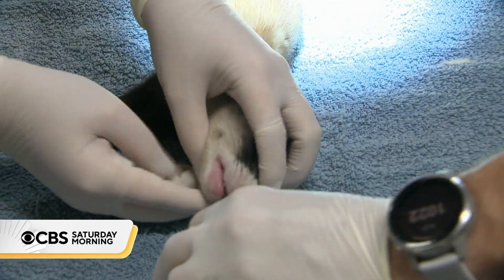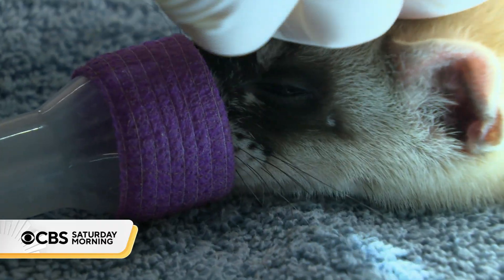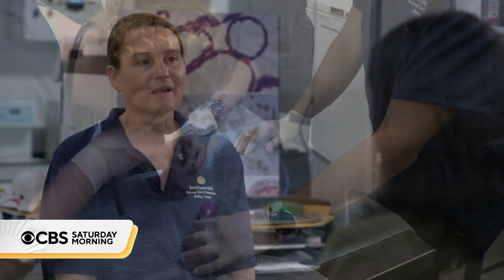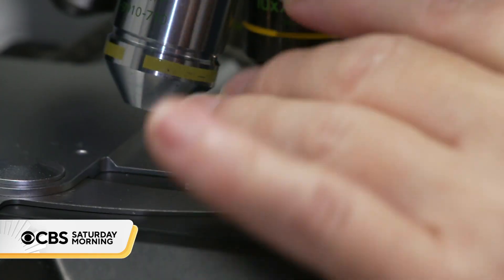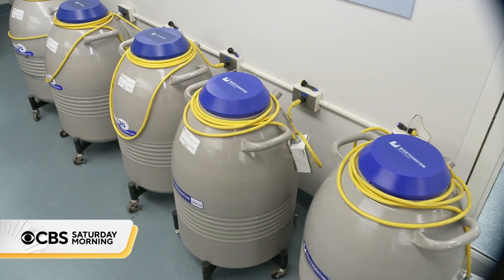Adrienne Crozier and her team are now caring for around 60 baby kits, nurtured and examined here until their release into the Colorado wild in the fall. 'Whenever we have offspring born, I feel like we did our job.' Research, reproductive medicine, and cryopreservation help make that possible inside the institute's lab.